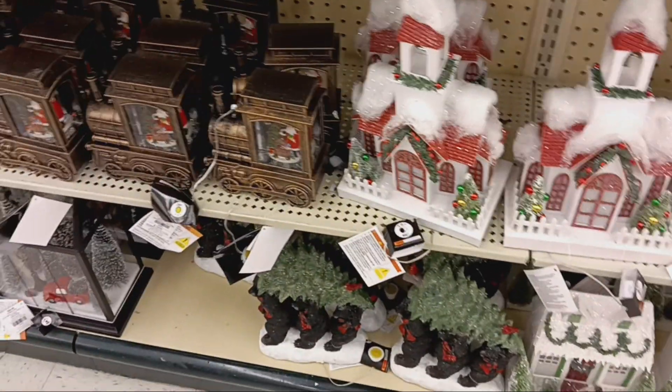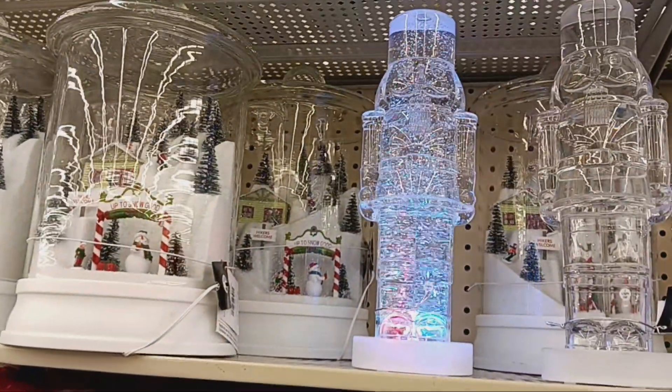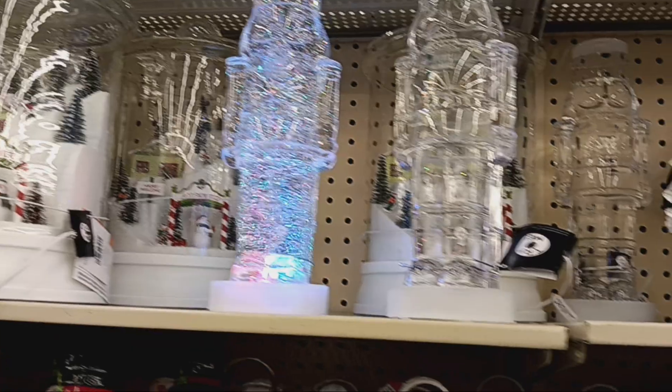They even have those. They have the trains — lights up. Oh, look at that one. How cool is that? I'm coming to look for some t-shirts. Christmas is taking over in this door.